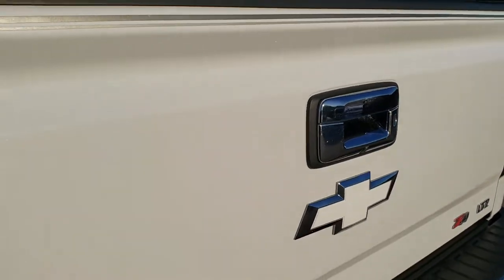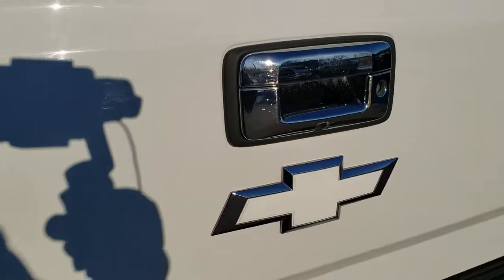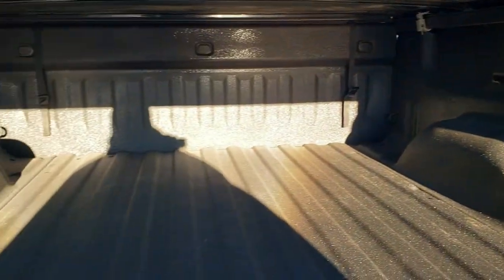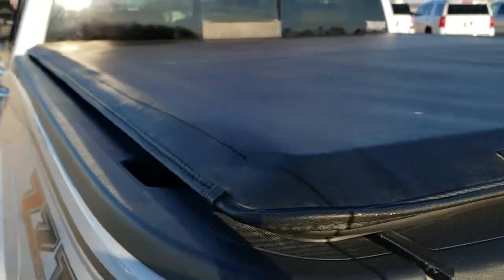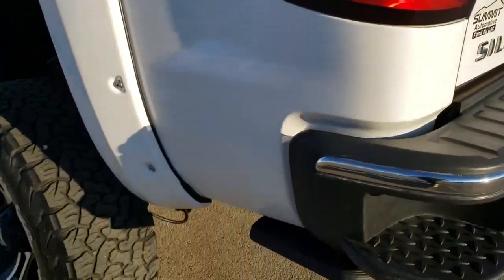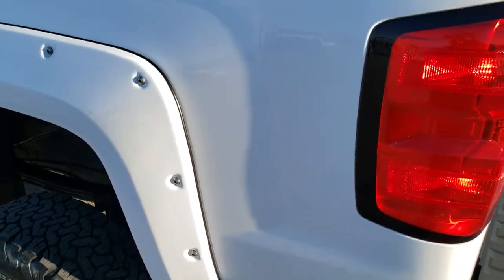The tailgate is in really nice condition — no major dents or dings. It has a locking tailgate with the shock-down assist. It has a spray-in bed liner, LED bed lighting, and that Truxedo soft tonneau cover is in nice shape with no rips or tears.